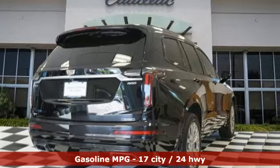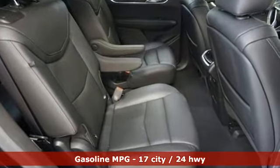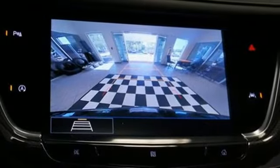It comes nicely equipped with features you'll love: automatic transmission, four-wheel drive, streaming audio, Wi-Fi hotspot, front heated leather bucket seats, and auto-dimming rear view mirror.